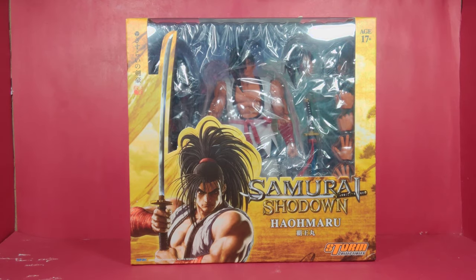Hey guys, welcome back! It's me, your host He-Bot, and today I have a brand new exciting action figure review of the Storm Collectibles Samurai Shodown Haramaru. I am your action figure enthusiast and video game aficionado, and I like to do a lot of video game-related action figure reviews on my channel because they correlate and coincide together very well.